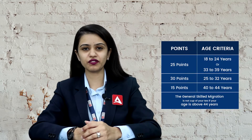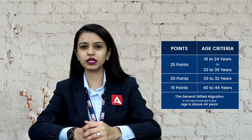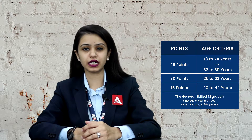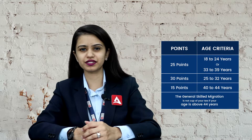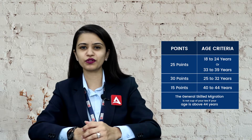Let's begin with the first criteria which is age criteria. You will get 25 points if your age is in between 18 to 24 years or in between 33 to 39 years. You will get 30 points, which is the highest, if your age is in between 25 to 32 years. You will get 15 points if your age is in between 40 to 44 years. General skill migration is not a cup of tea if your age is above 44 years.